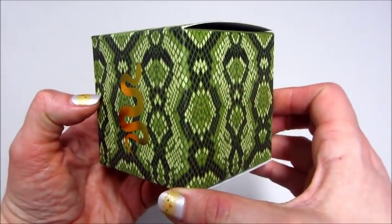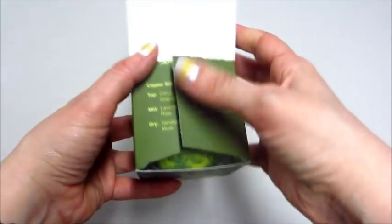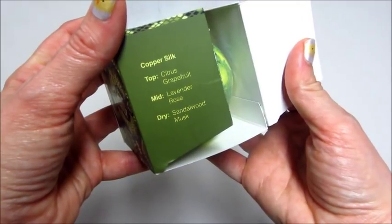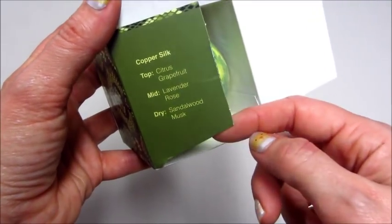Hi guys, welcome back to my channel! Today I have a ring reveal from Scented Treasures. This is their 'Waiting to Strike' bath bomb. The overall scent is Copper Silk — you can see there's citrus, grapefruit, musk, and sandalwood.